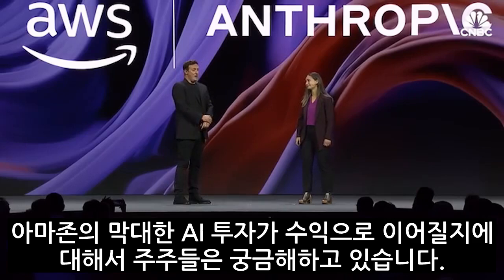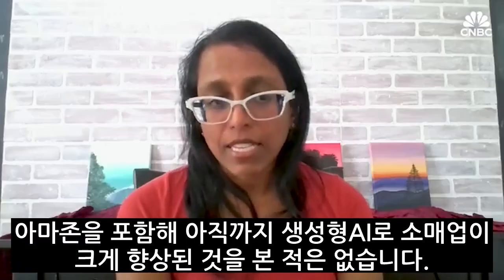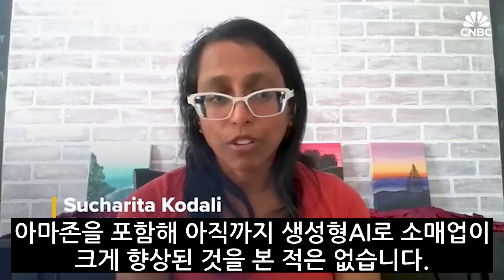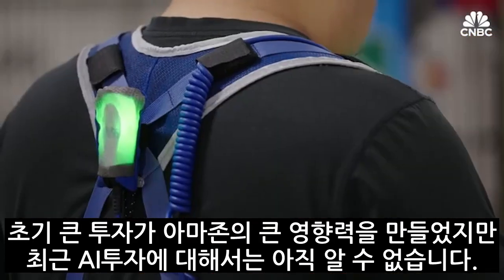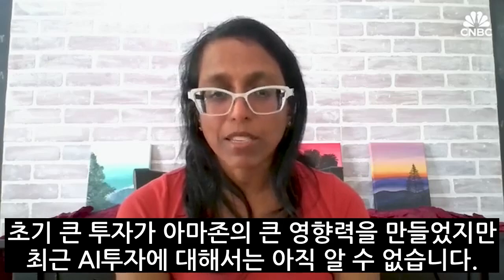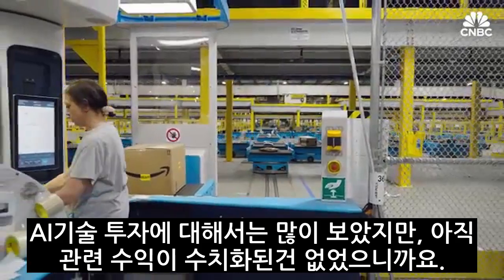One big metric for success that shareholders are watching is whether Amazon's huge investment in generative AI will translate to profits. I have yet to see huge lift in anybody's retail business due to generative AI, including Amazon. I think a lot of their biggest impact has happened because of the earlier investments, not necessarily some of these more recent investments. I've seen a lot of hype, but no actual numbers.